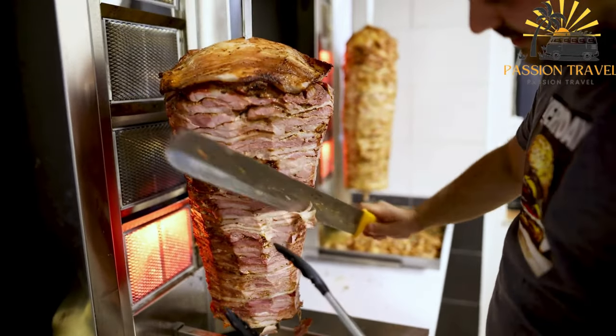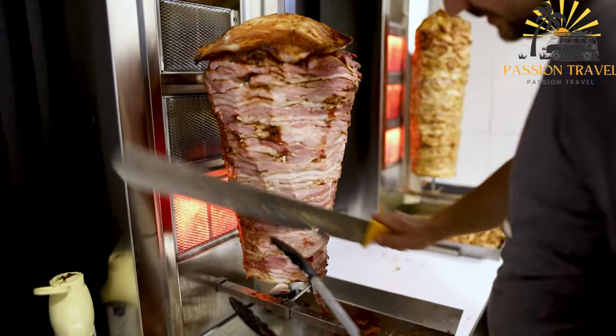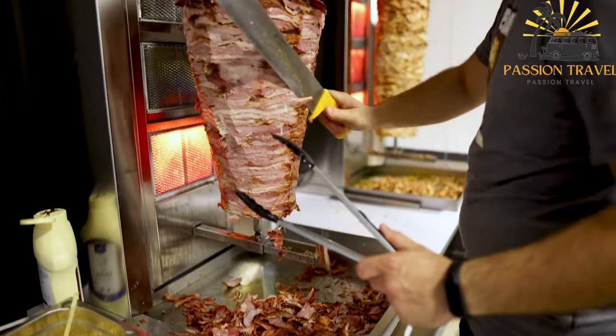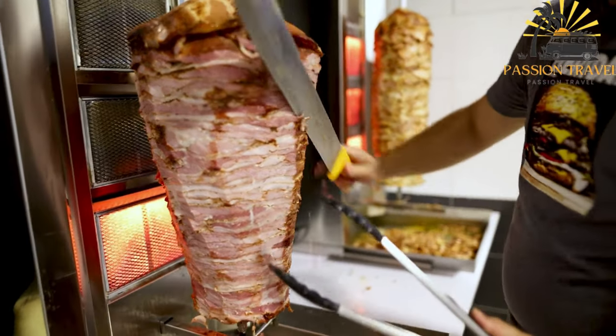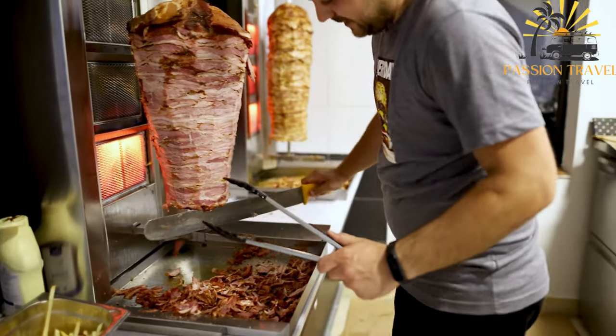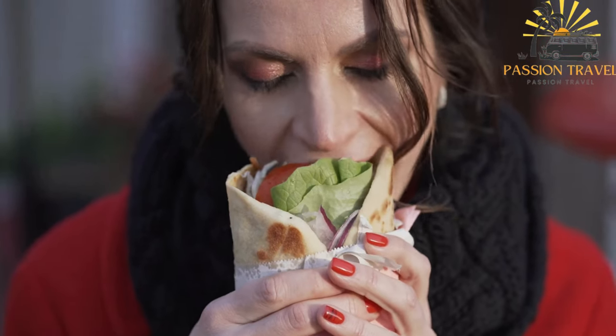Gyros are typically served as a handheld street food option, perfect for on-the-go snacking. They are flavorful, satisfying, and have become a favorite choice for locals and tourists seeking a delicious and convenient street food experience in Albania.